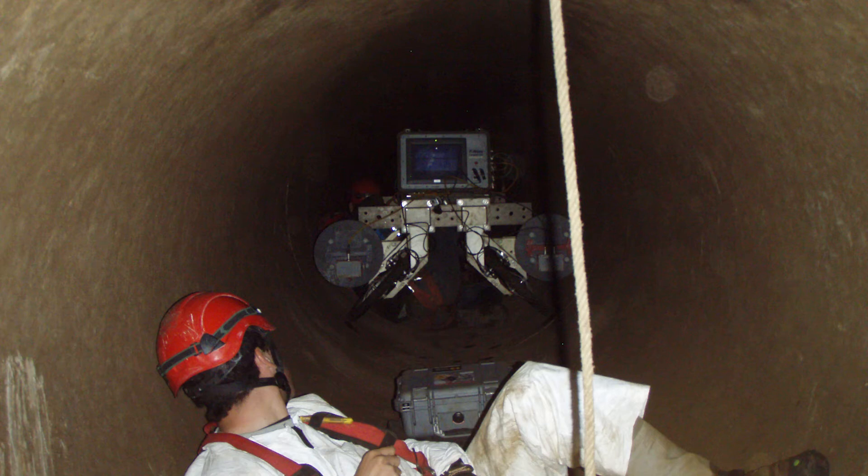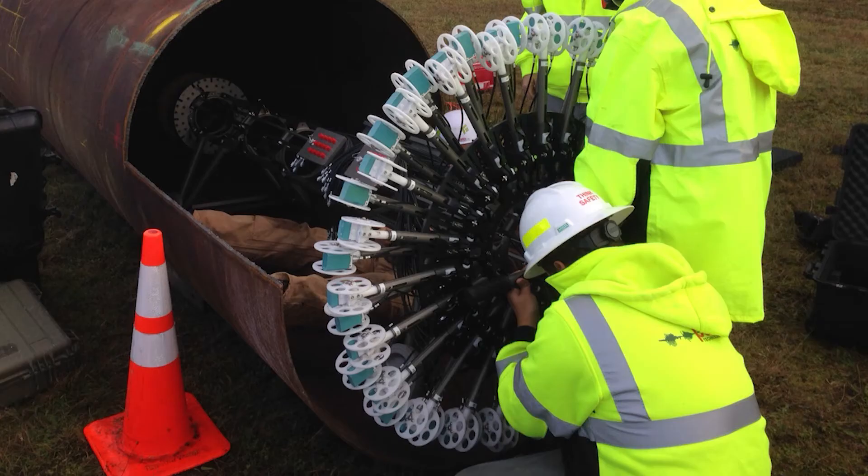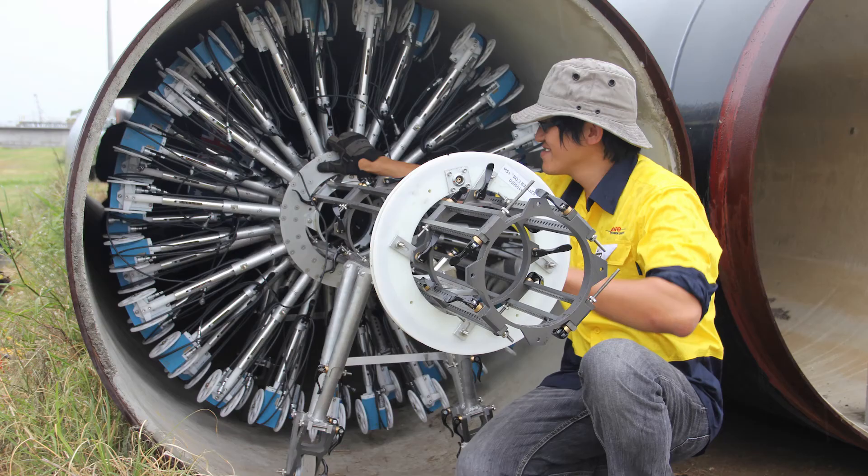Today technologies exist that can help determine the condition of the pre-stressing wires in existing PCCP systems. Electromagnetic inspection involves running a device through the existing pipeline that counts the approximate number of wire breaks in each pipe segment by detecting discontinuities in the wires. This gives utility owners a baseline for the condition of their existing system.